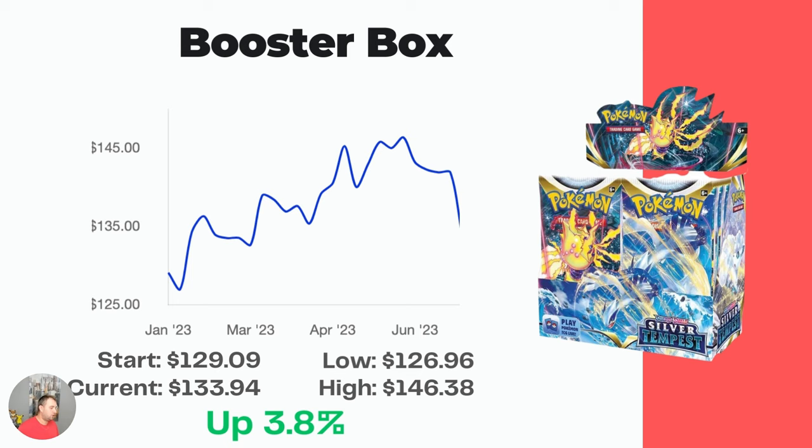Without further ado, let's get into the data of Silver Tempest and see what has been going on over the last six months. Starting off with the Booster Box — this one has actually increased over the last six months. Started at $129.09 in January, up to $133.94. It did hit a high of $146.38, just above MSRP. Now there's a little reprint happening, so it's back down, and I would expect this to drop a little bit more in the coming weeks.